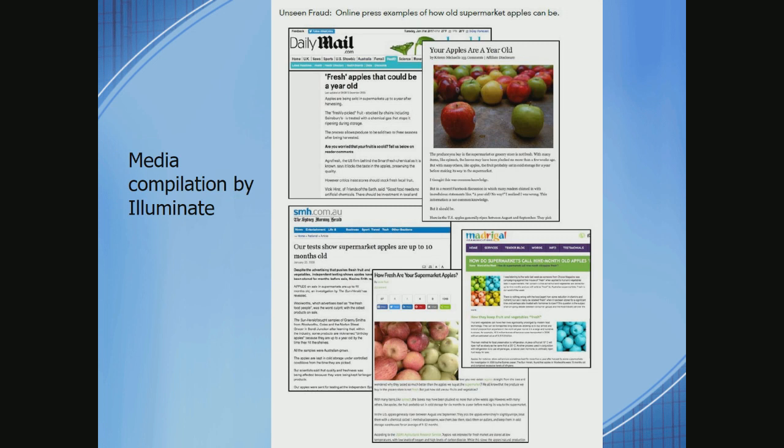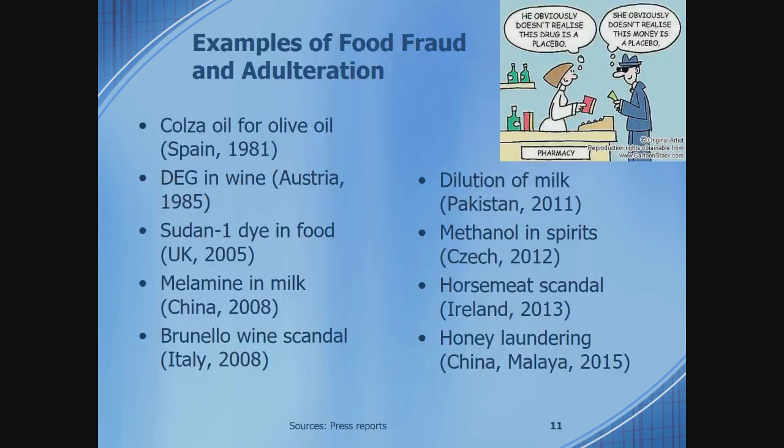Something else you may not realize: when you go to the supermarket and buy an apple, that apple could be six months old. Food producers have perfected the art of making apples appear fresh during long storage. However, the nutritional content goes down very rapidly with time. You could be biting into a six-month-old apple that looks fresh and crisp but has very limited nutritional content.